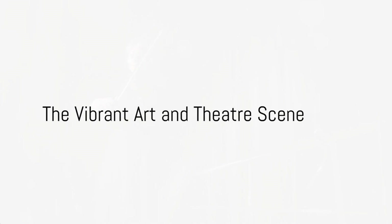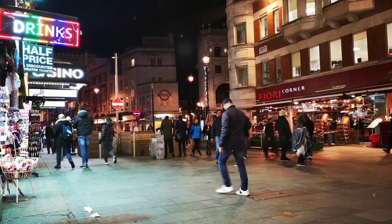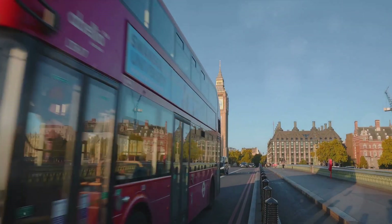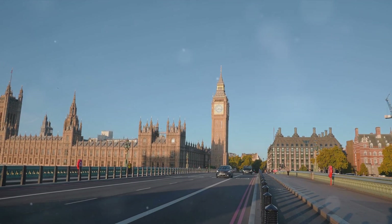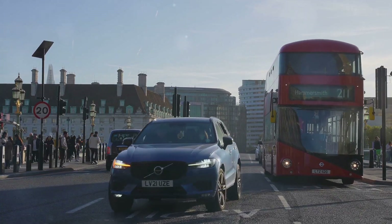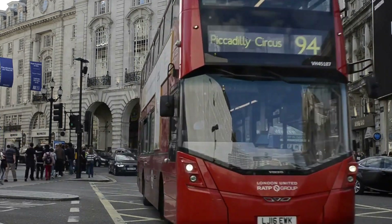London's vibrant arts and theater scene is a spectacle in itself. This city is a grand stage, where stories unfold under the bright lights and behind the majestic curtains. The West End, for instance, is a world-renowned theater district, bursting with a kaleidoscope of performances. From Shakespearean classics to modern musicals, the variety is endless. It's an experience that transcends the ordinary, transporting you to different worlds, different times, and different lives. The West End is a must for every traveler, whether you're an avid theatergoer or a first-time spectator.